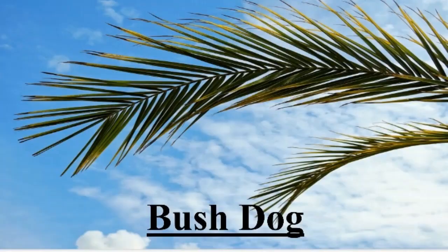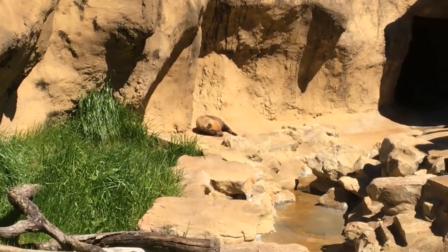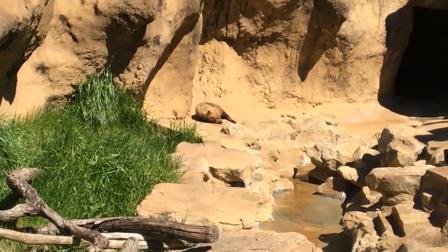The bush dog resides in South America. They sleep in hollow trees or burrows that have been abandoned by other animals. They have webbed toes and can swim, and they don't live far from wetlands and rivers. They are a threatened species.